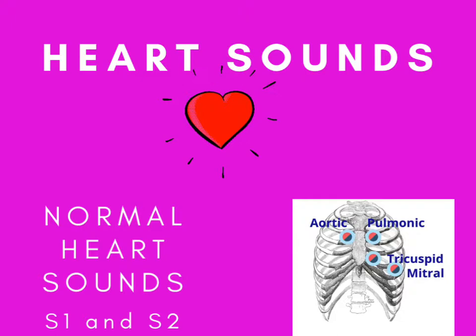The S1 and S2 sounds are the lub-dub sounds we're supposed to hear. You hear the S1 sound when the mitral and tricuspid valves close, and the S2 sound when the aortic and pulmonic valves close. We listen for the mitral S1 sound at the fifth intercostal space, mid-clavicular line, and for the tricuspid S1 sound at the fourth or fifth intercostal space, left sternal border. The S1 sound is loudest at the apex of the heart and signals the end of diastole and the start of systole.